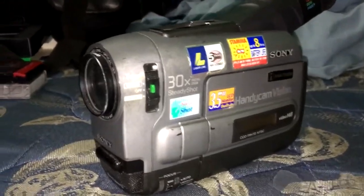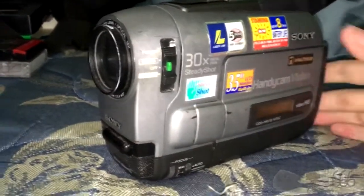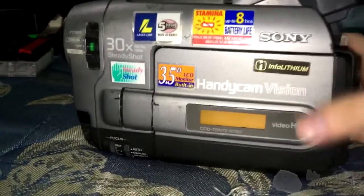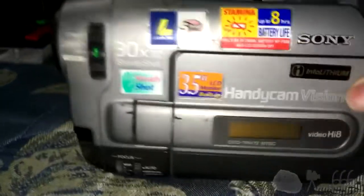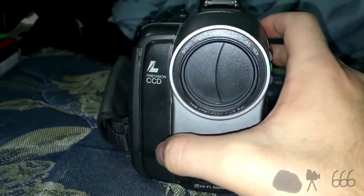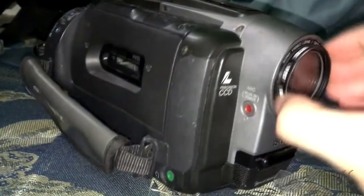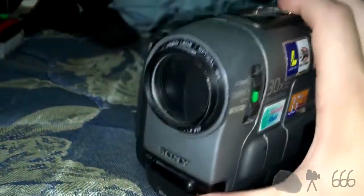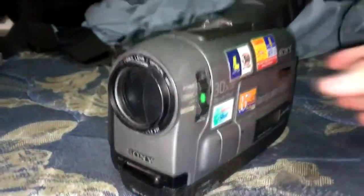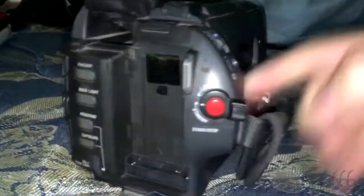Other than the JVC Everio, I've had this camcorder the longest. This is a Sony Handycam Vision CCD-TRV72 Hi8 camcorder — not really any special functionality, though it does have what looks like a UV filter on the front. It could be in better shape but certainly could be in worse shape. This one is also in the low-end radio studio — I use it for importing footage and thunderstorm videos.